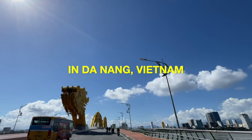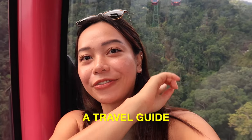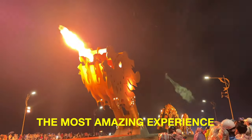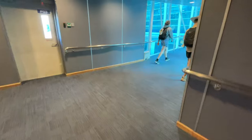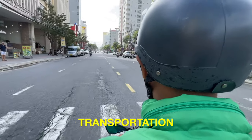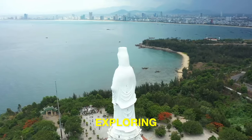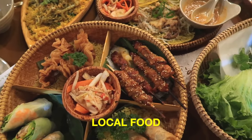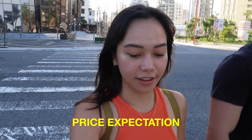After spending a month in Da Nang, Vietnam, I've put together a comprehensive travel guide to ensure you have the most amazing experience during your visit. I'll cover everything from arrival to accommodation, transportation, activities, exploring like day trips, where to eat, the best local food, and price expectations for everything in Da Nang.